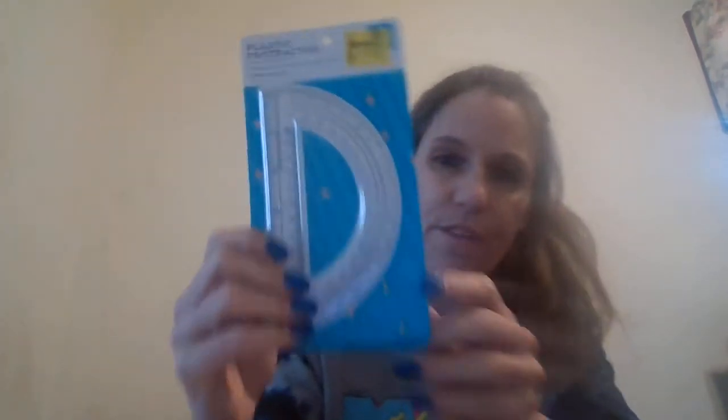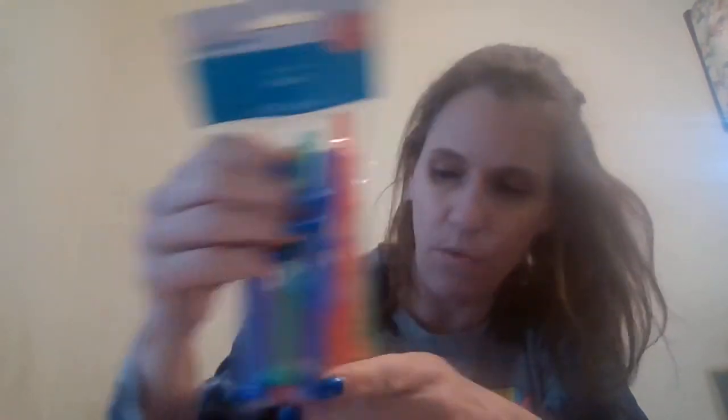They only had one of these, so I grabbed a protractor. I grabbed these fruits — these were $1 in the party section at Walmart.